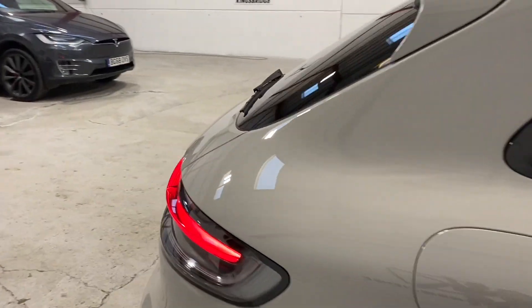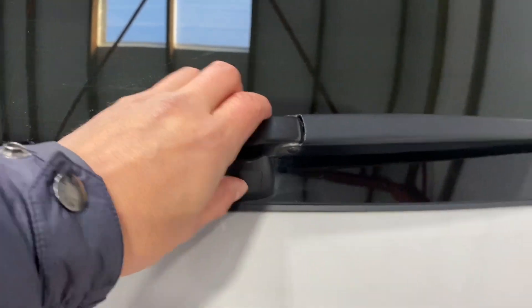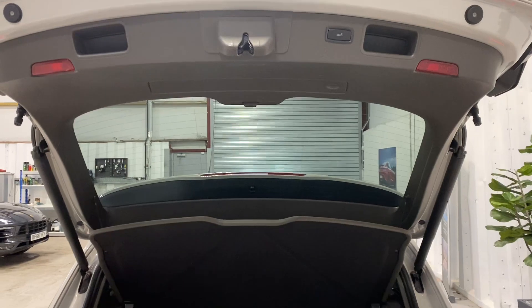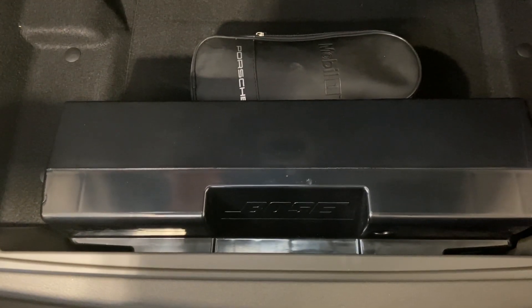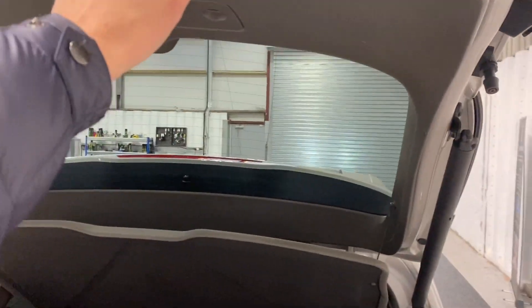You've got an automated tailgate, a nice-size boot, and drop-down seats. The first aid kit is correctly in place. If you look under here, this has got the Bose sound system upgrade — you can see the subwoofer at the back. The parcel shelf is in place as it should be.